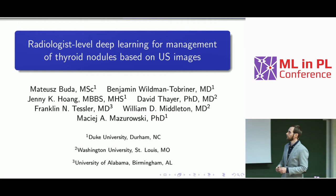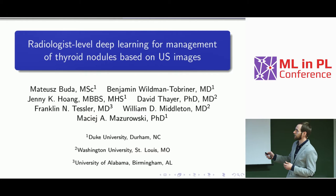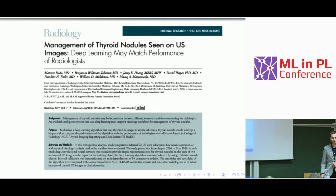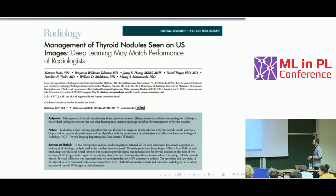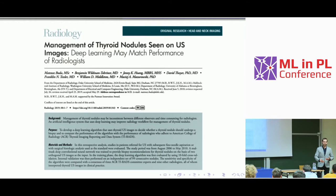I'll tell you about my work done at Duke University in collaboration with radiologists. As you can notice, most of the co-authors are MDs or radiology-related people. This presentation is based on a publication in Radiology, written for and with radiologists. If you want more details, I'll refer you to that publication, but here I'll tell you more about the machine learning perspective of this study.